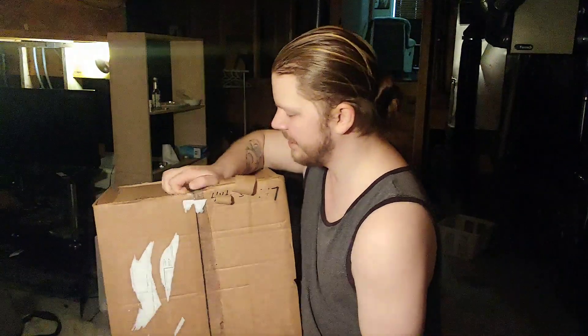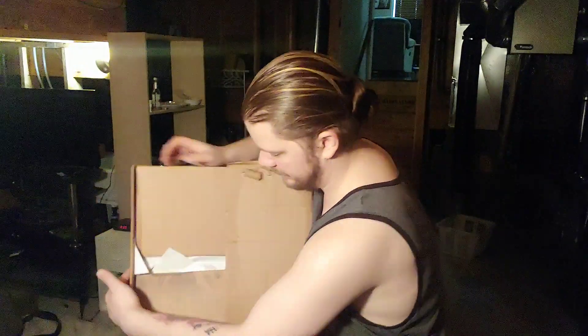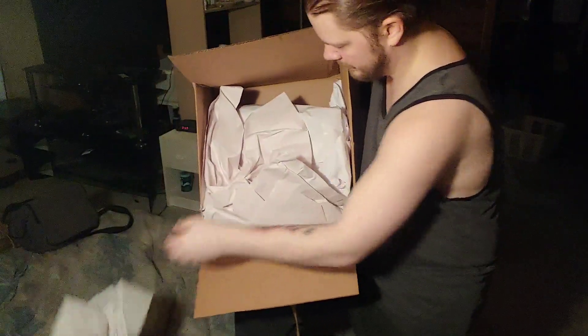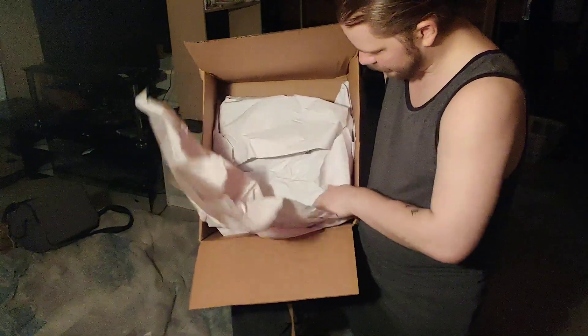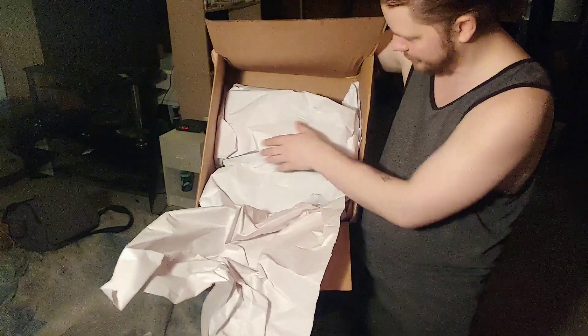Let's get into this — there should be two cowls in here. All that packing paper... let's see if I can get this. There we go. I don't know which one's which. Okay, I know what that one is, so we'll do this one first.